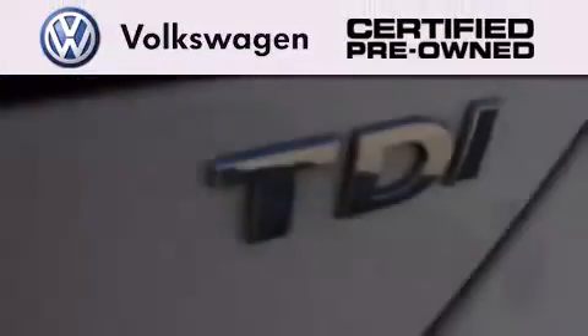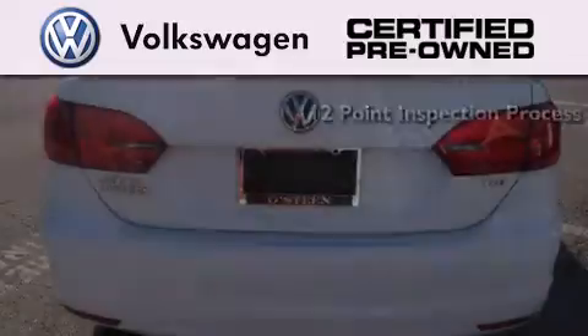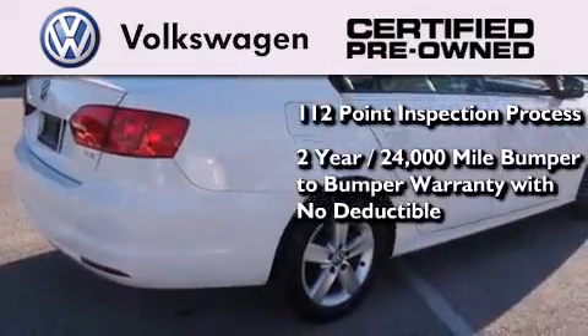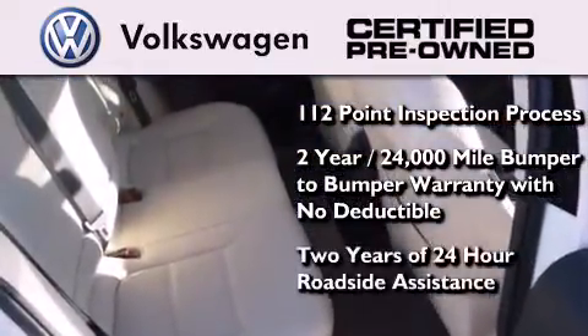A certified pre-owned Volkswagen offers you peace of mind with benefits including a painstakingly detailed 112-point inspection process, a two-year, 24,000-mile bumper-to-bumper limited warranty with no deductible, and two years of 24-hour roadside assistance.